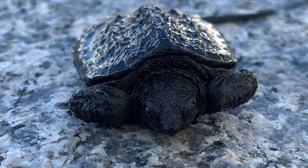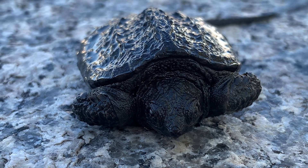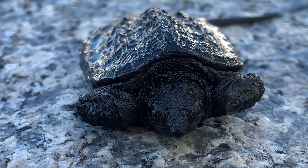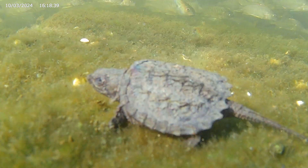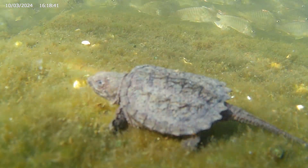These turtles spend most of their lives in the water, so let's get this one back where it belongs. A school of spots swim by — one day, it will be big enough to eat these fish.